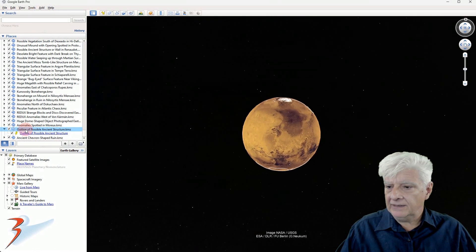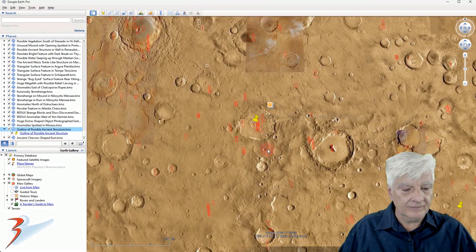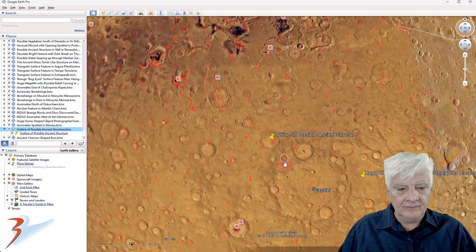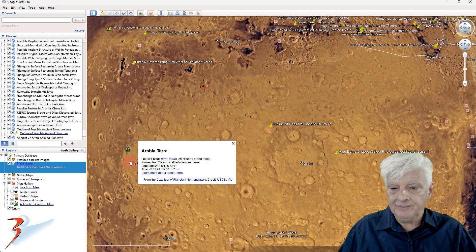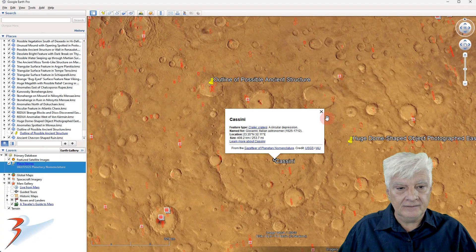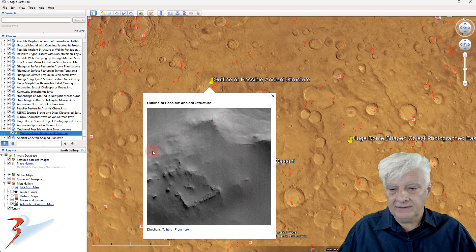Let's have a look at the first structure. This is up in the northern mid-latitudes at roughly 28 degrees 8 minutes north, 27 degrees 45 minutes east, in the area called Arabia Terra, to the top edge of Cassini. And there's a brief look at that structure once again.